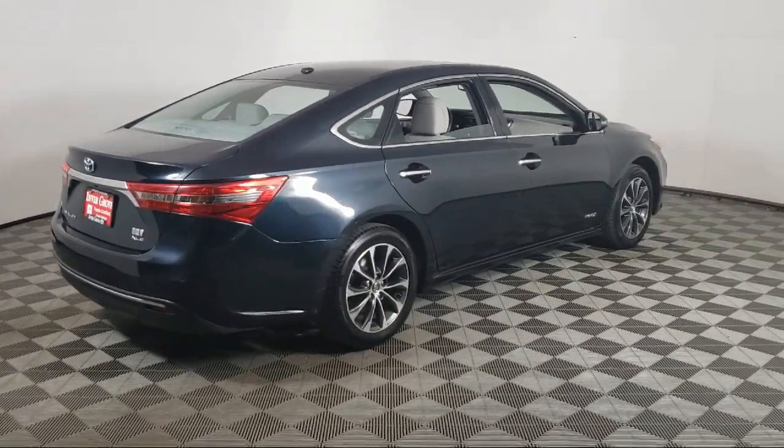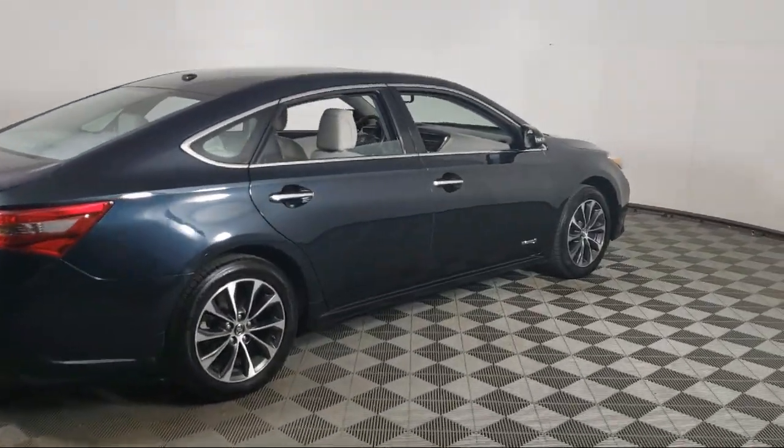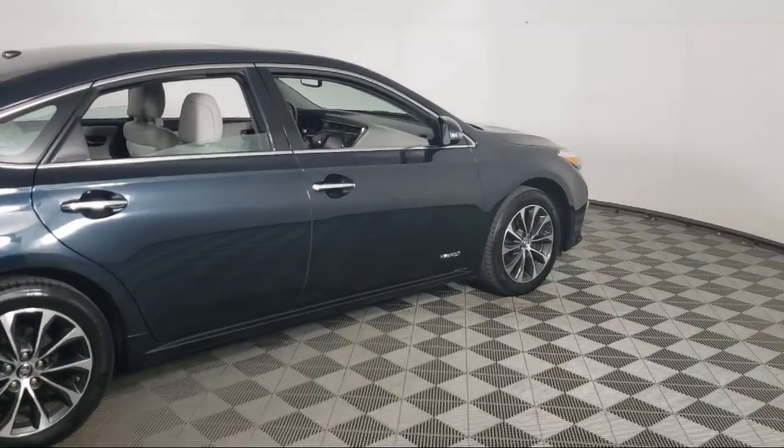The vehicle also features heated side mirrors, power door locks, and has less than 85,000 miles on the odometer.